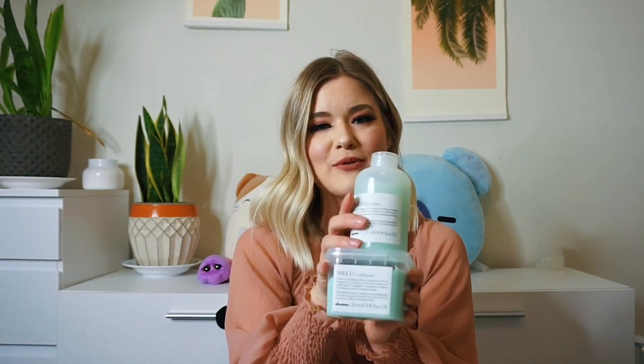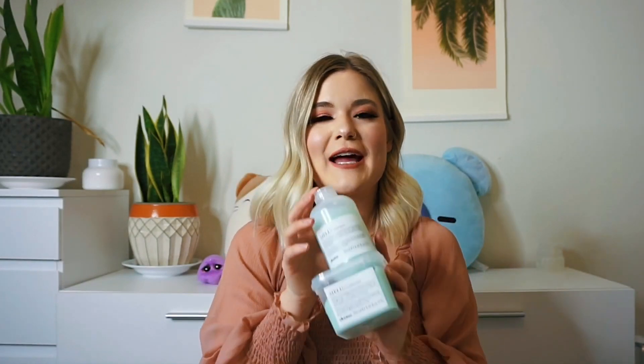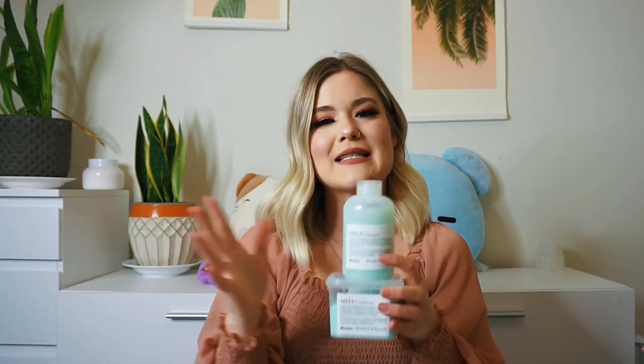Another shampoo and conditioner that's not quite as intense but still is intense is another Davines shampoo and conditioner, and this is Milu. This is also by Davines — sulfate-free and paraben-free, so it's good for your hair color. This is an anti-breakage shampoo for longer damaged hair. It's a little bit of a step down from the Now Now. I'd say this is good for somebody whose hair is damaged but getting a little bit better, maybe still has split ends.